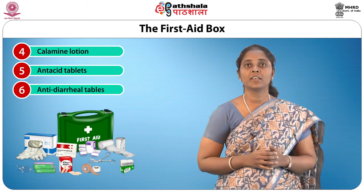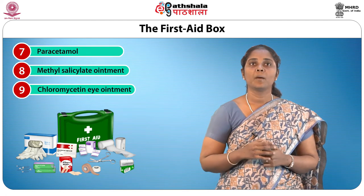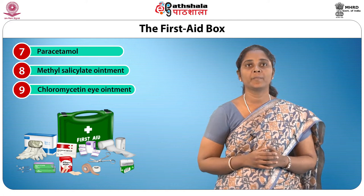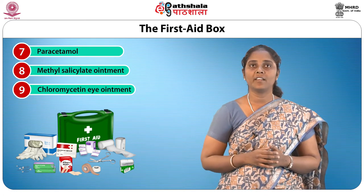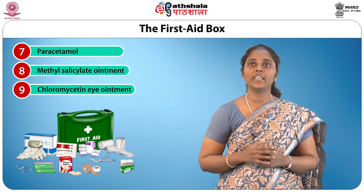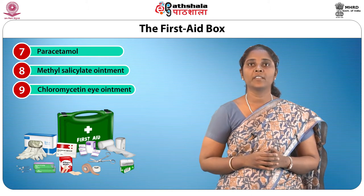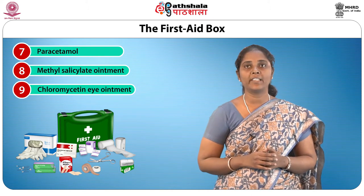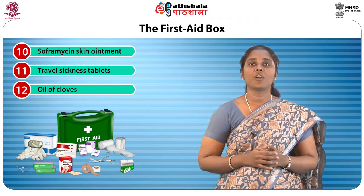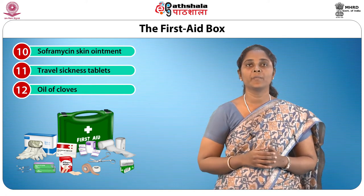Anti-diarrheal tablets are used to relieve diarrhea by slowing down bowel movements. Paracetamol is used for relieving pain and lowering a high temperature. Methyl salicylate ointment is rubbed onto a strained or bruised muscle; it will also ease spasms and pain. Chloromycetin eye ointment can be used in case of bacterial infection of the eye, such as bacterial conjunctivitis. Sophromycin skin ointment can be used in case of bacterial infections of the skin and in burns too.